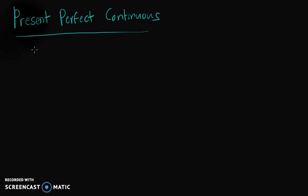Hi everyone, today we are going to look into present perfect continuous. This tense is used to talk about an action or actions that started in the past and continue until now or in the future.